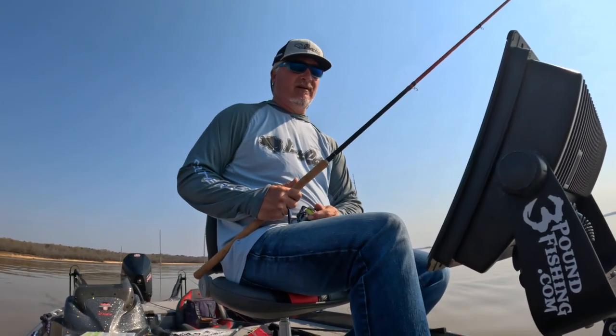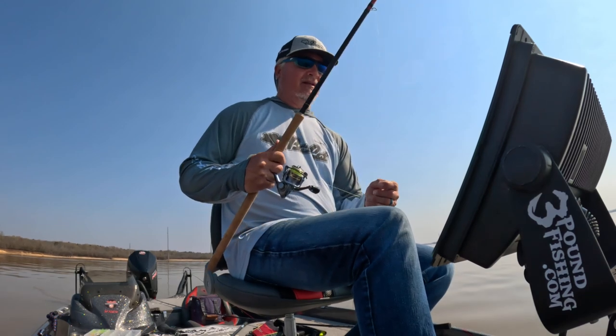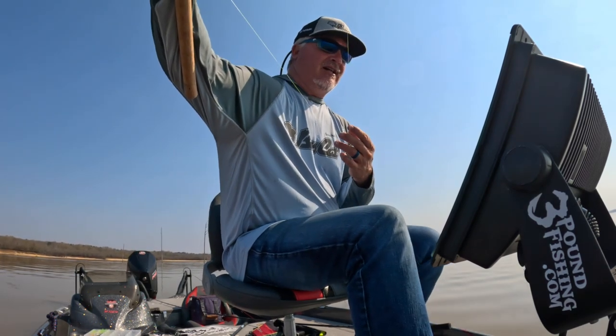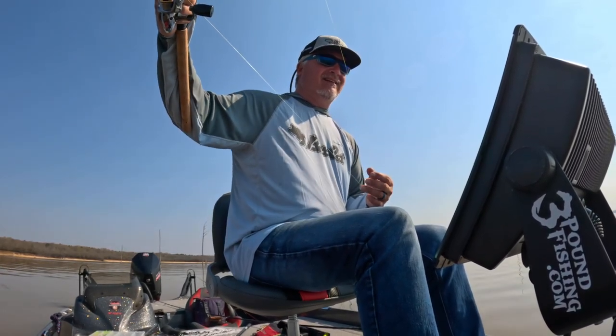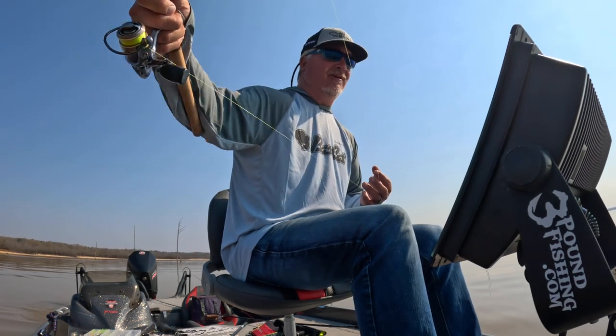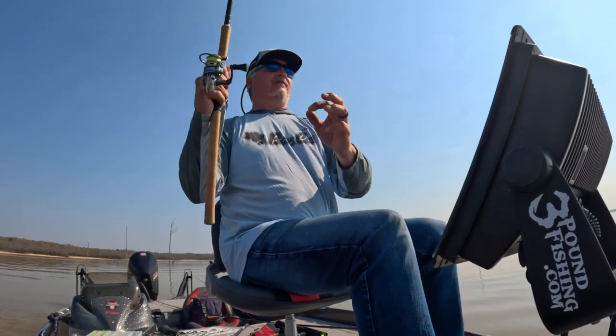I'm trying to get away from the need for a split shot, especially when you are fishing shallow. I can tell you that I've caught about three fish already and it seems to be working. Here comes another one — small one though, very small.